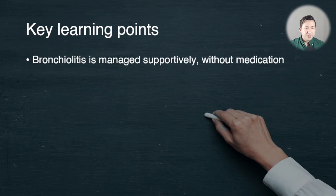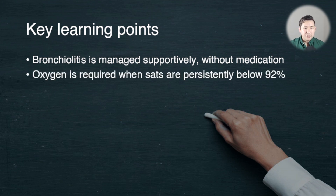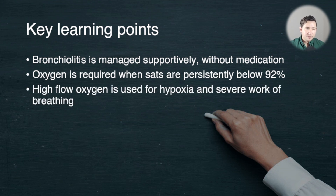Key points: bronchiolitis — wheeze under one — is managed supportively without specific medications. The only treatments are oxygen and hydration. Oxygen is required when saturations are persistently below 92%, and high flow oxygen is used for hypoxia that doesn't respond to low flow nasal prongs and for severe work of breathing.